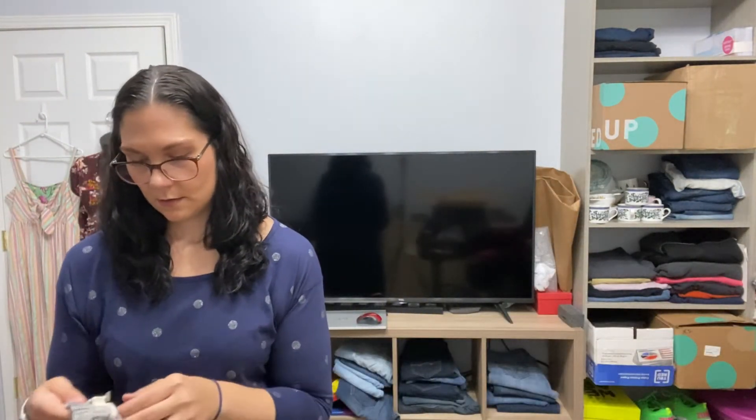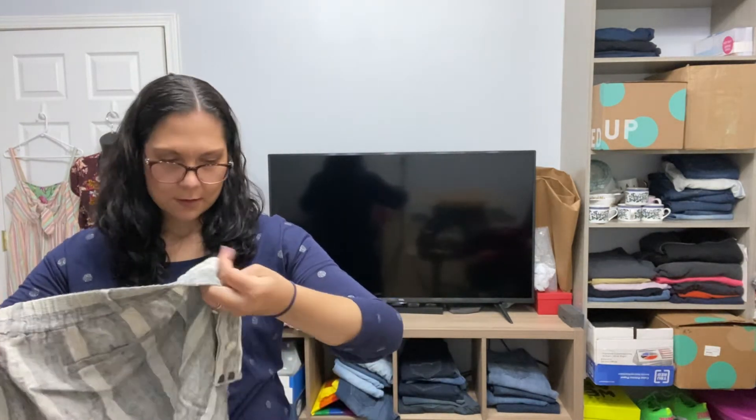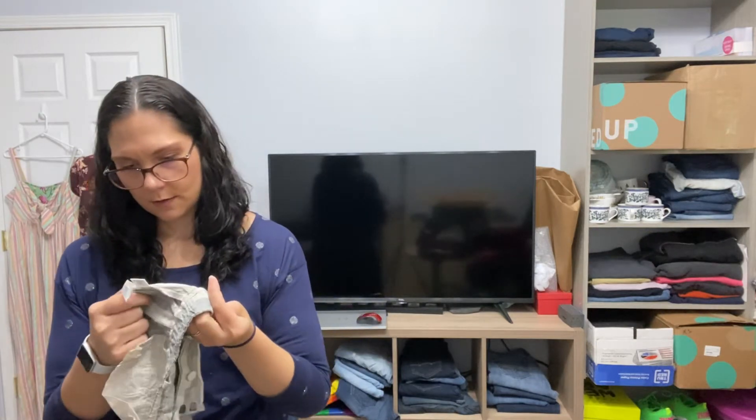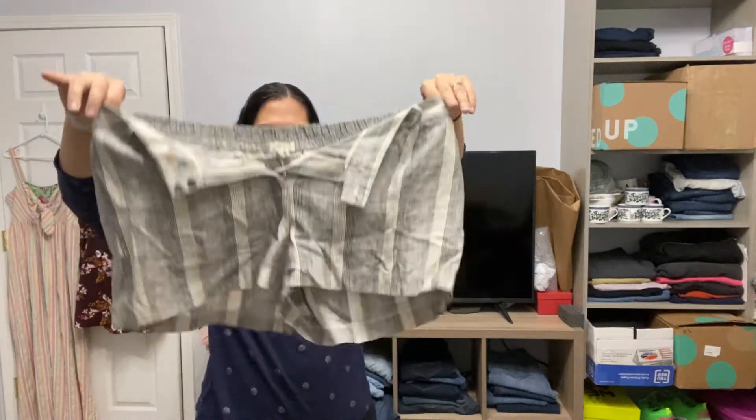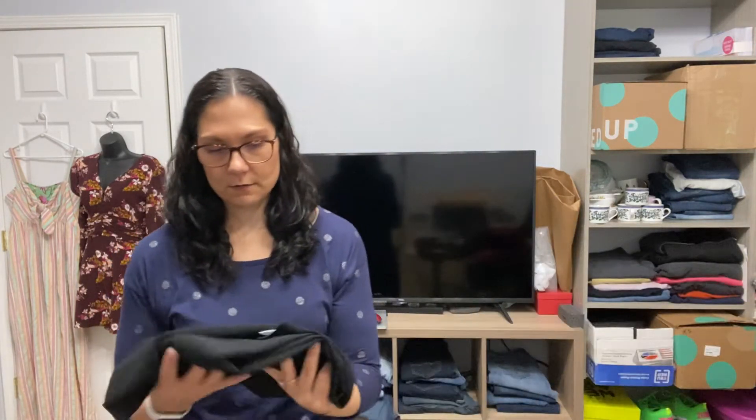This feels like linen — this is Loft, and these are shorts. These are a linen blend short from Ann Taylor Loft. When I'm out thrifting, I do not pick up Loft; it's a dime a dozen. But these are a size 14, so they're a good size, and they're in season. If they're going to send me Loft, that would be an ideal piece.